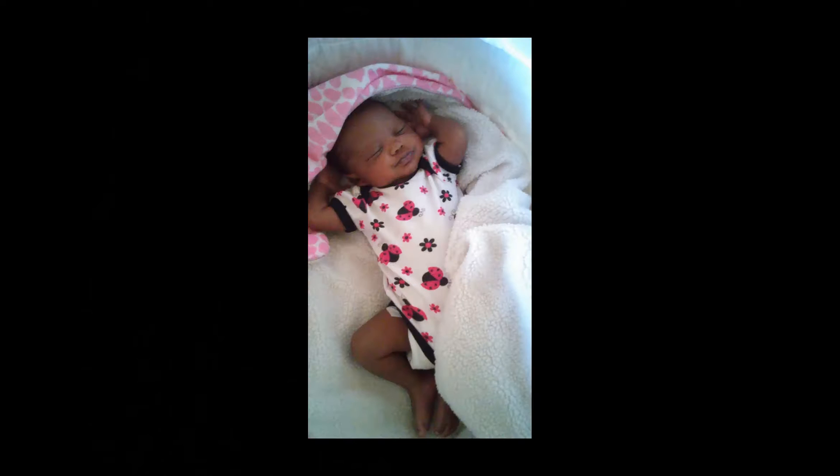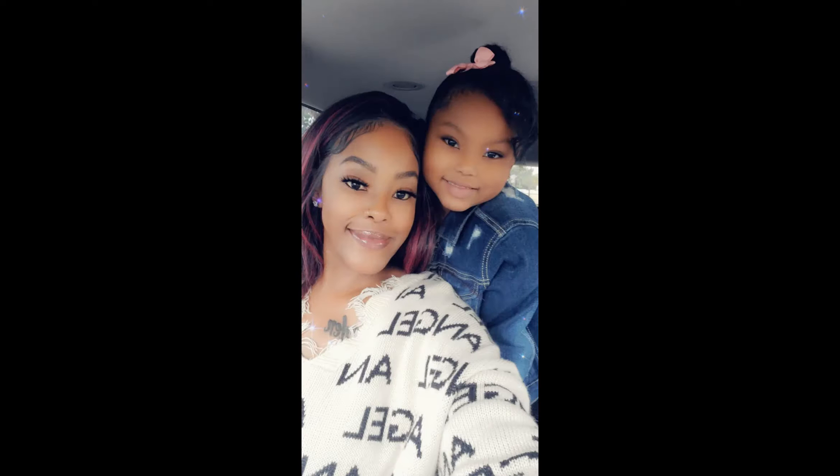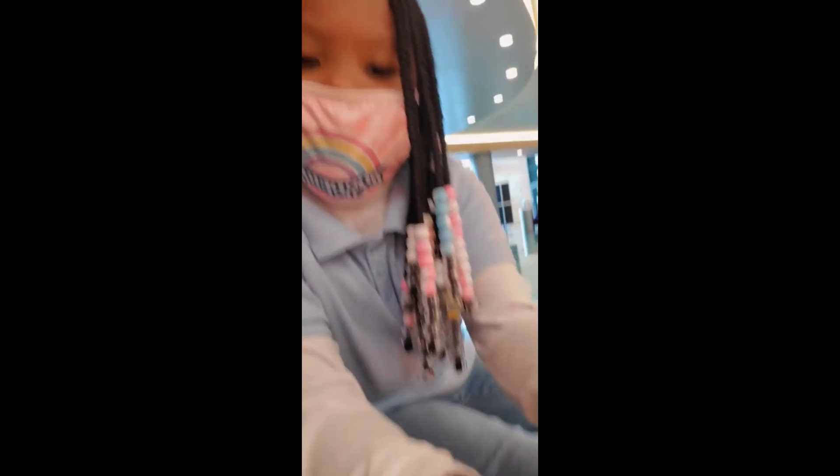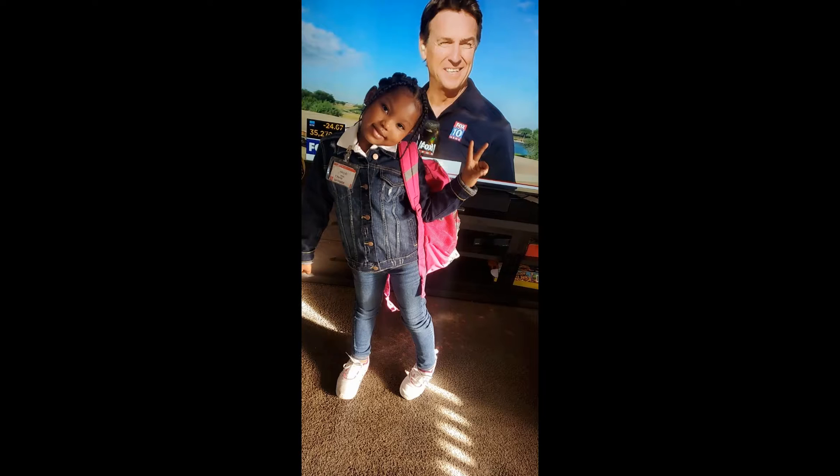She was born five weeks early, she was five pounds, she quickly gained the weight. My baby is normal, she's an active, fun, regular kid — but she has sickle cell disease. It's up to me to take care of her regardless, and I love her so much, my little sickle cell baby.